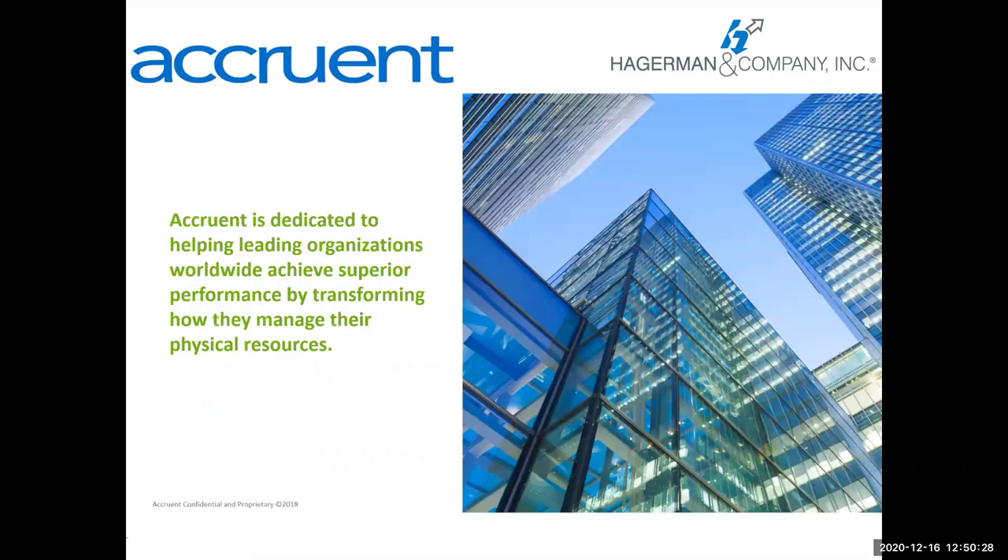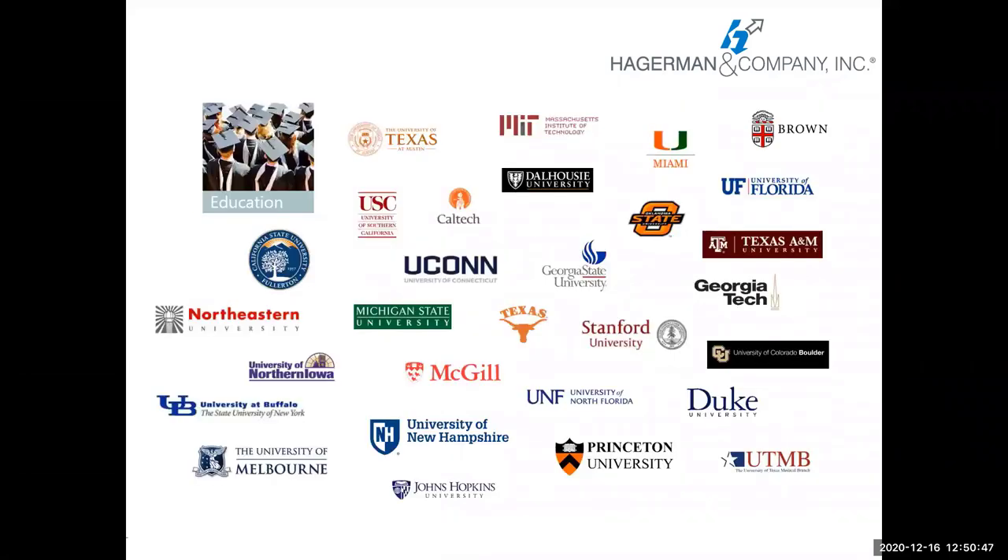Accruent is the vendor that distributes Meridian — we're the reseller. They have many products that cover a lot of facilities, operations and maintenance, scheduling, document management, and things like that. We are their business partner. We have many higher ed customers. Here's just a sampling of some of them — the list keeps growing. If you have questions or need references about Meridian, feel free to reach out to people you may know at these institutions.